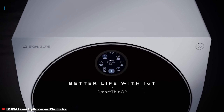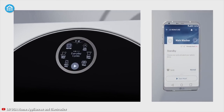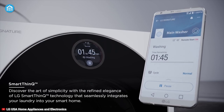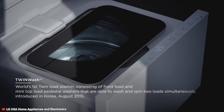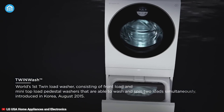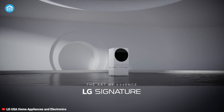With LG ThinQ technology, you can get alerts on your smartphone the minute clothes are cleaned and control key washer and dryer features from anywhere at any time. Overall, if you want a great all-around user experience while cleaning your clothes and want to stay worry-free for a long time, then the LG Signature Combo is the right option for you.